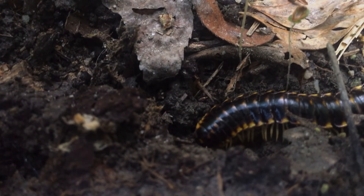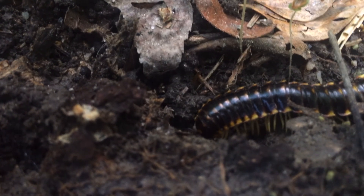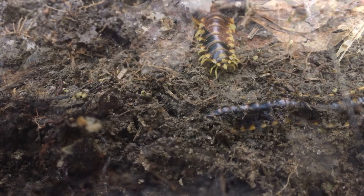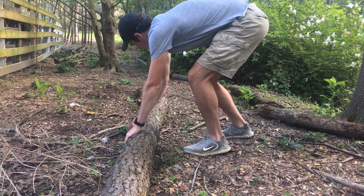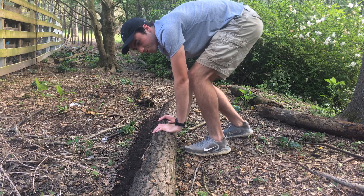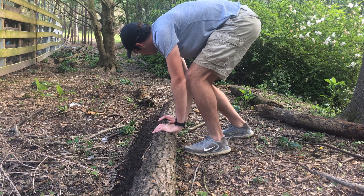This millipede has a toxic secret, and it might be lurking in your backyard. Today, I'm going to get up close and personal with this bizarre animal to see how poisonous they really are. So the only question is, can I catch it?